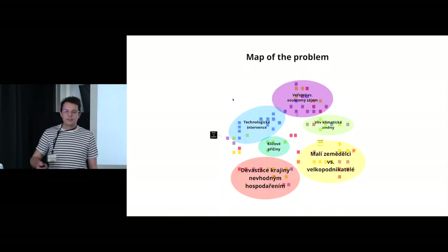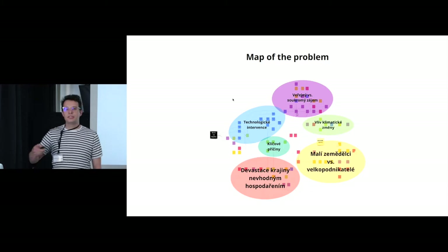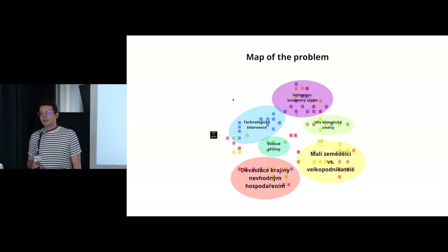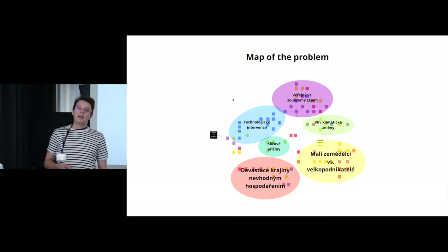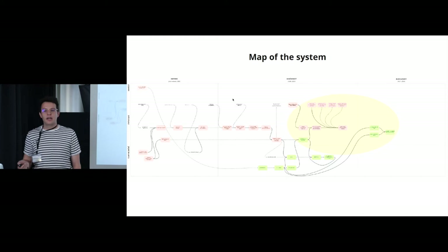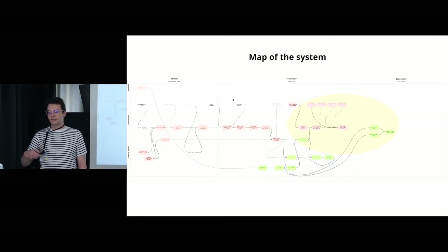After the initial data gathering, we created two visualization solutions that we later used to communicate the issue to our client's stakeholders. The first was a map of the problem that helped us understand the main topics related to our problem and how those topics relate to each other. We also created a map of the system that helped us understand the root causes and the development over time that led to the current state.